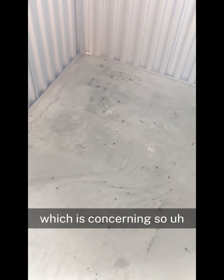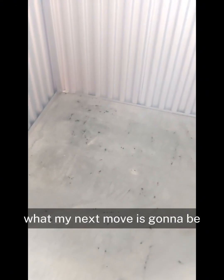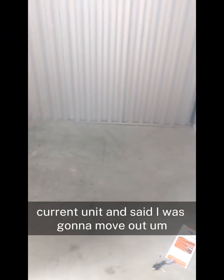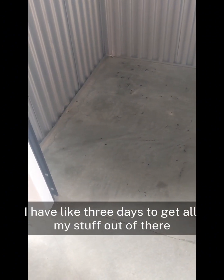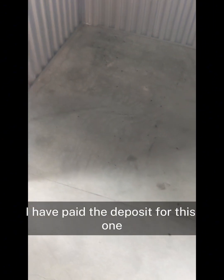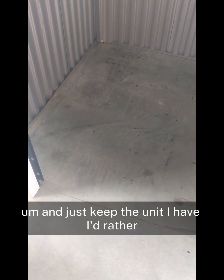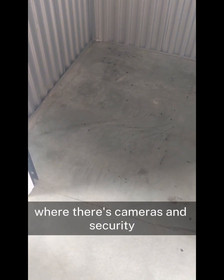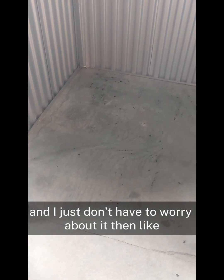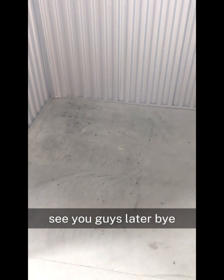I'm going to figure out what my next move is. I talked to the people at my current unit and said I was going to move out — I have about three days to get all my stuff out of there. I've paid the deposit for this one, but it's not too late to back out and just keep the unit I have. I'd rather have a clean unit with cameras and security and not have to worry about it. I'll send an update later — that's my situation right now. See you guys later, bye.